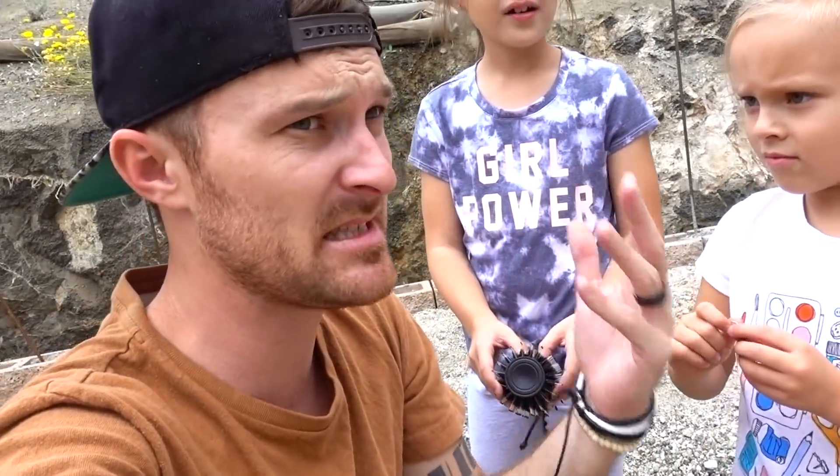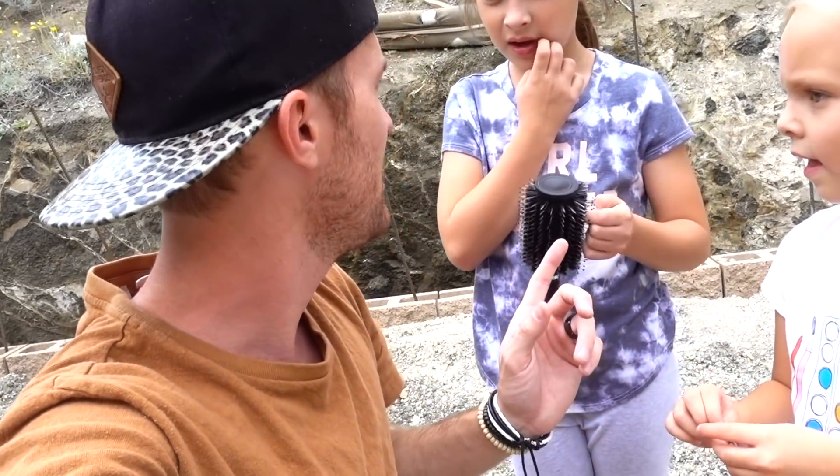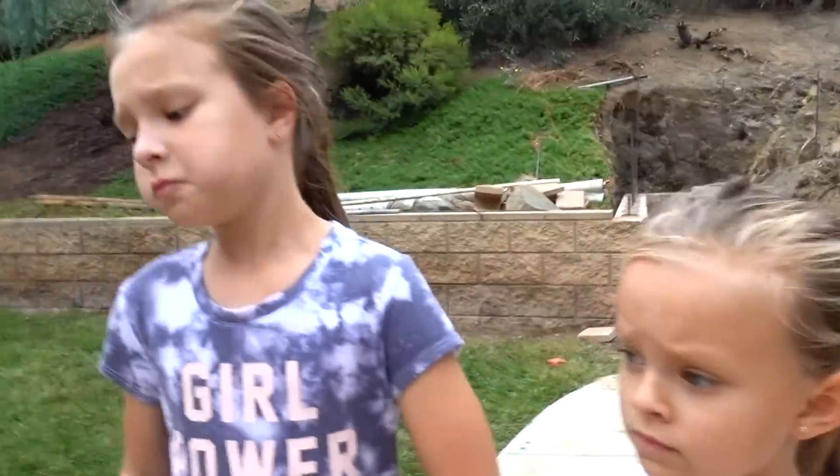Do you guys remember that someone was actually living inside our attic? We found some stuff up there — we didn't know who it was but we saw stuff. Do you think this could be a clue for the person living in the attic? We should go check the attic and see if there's still somebody there. I haven't heard any noises — have you? I haven't heard anything either. Okay, it's dark — let's go inside.